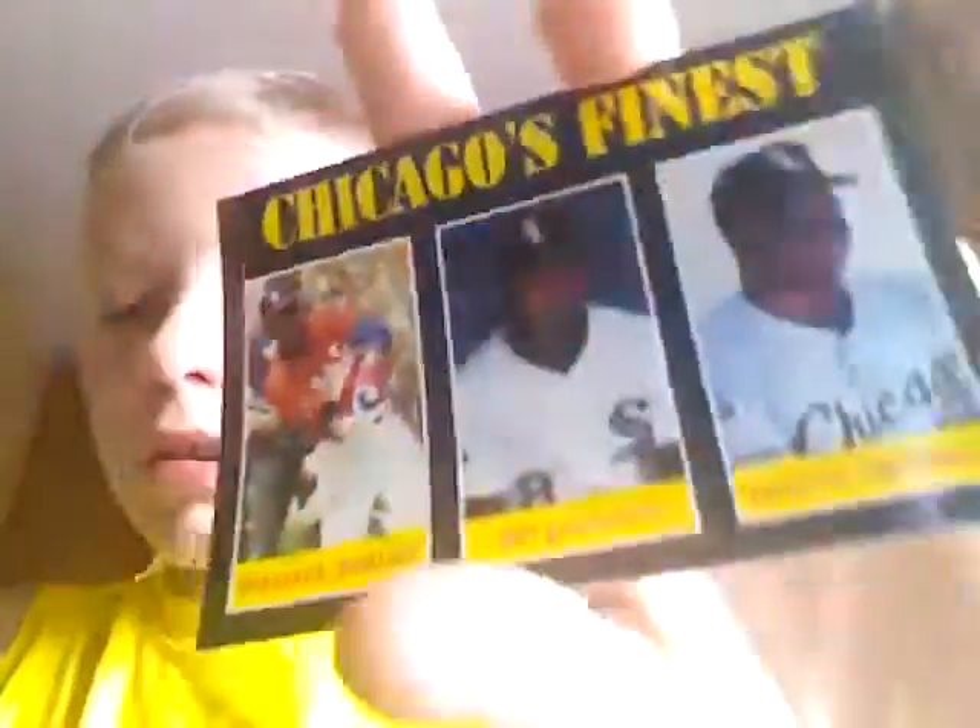To start off, we have a Chicago's finest card — Michael Jordan, Bo Jackson, and Frank Thomas. There's Chicago's finest.